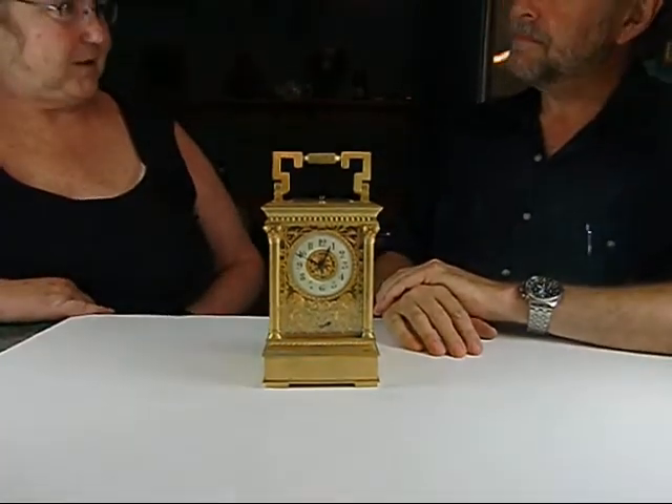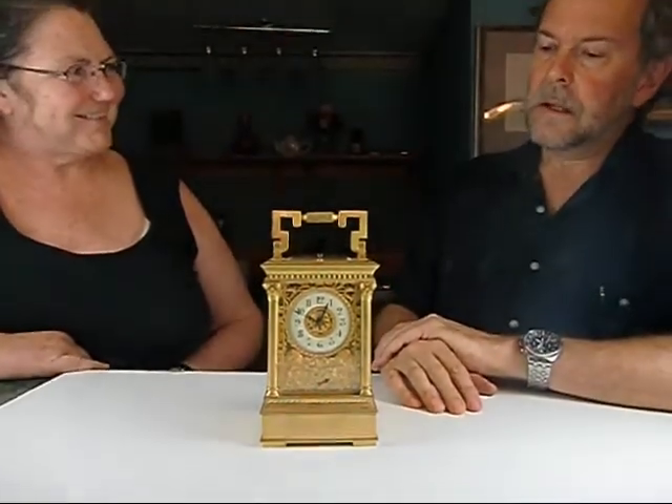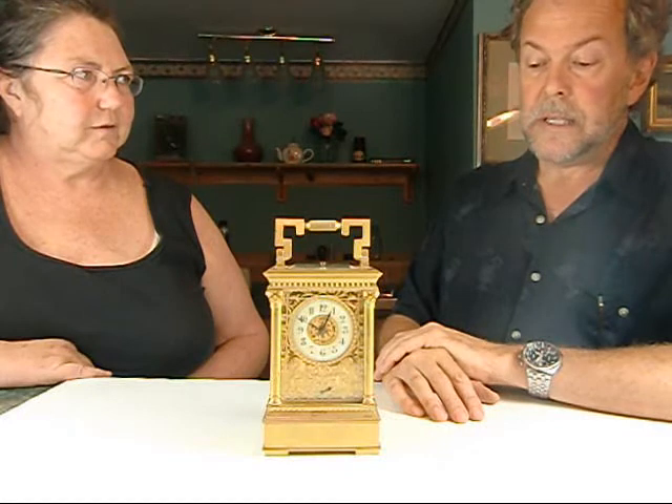And what's your estimate on what it will fetch? Well, we have this clock in at a very reasonable estimate. Some people have suggested that a clock like this might bring as high as $15,000 to $20,000, but we have it in the $8,000 to $15,000 range and there's no reserve, so we'll see what it brings. And no buyer's premium — no buyer's premium and no sales tax up here in New Hampshire.